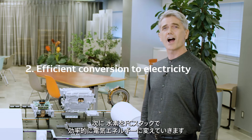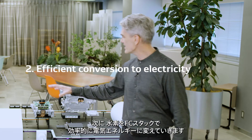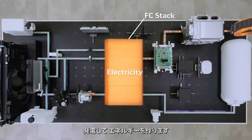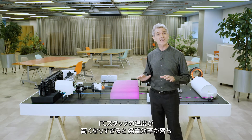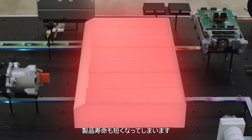Next, hydrogen is efficiently converted into electricity in an FCEV stack. Hydrogen and air are fed to the stack in appropriate conditions to generate electricity. Heat is generated while electricity is generated. If the temperature of the FCEV stack is too high, the power generation efficiency decreases, and the service life of the products is shortened.